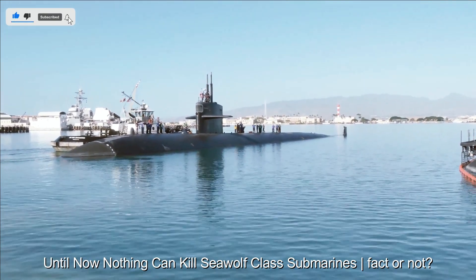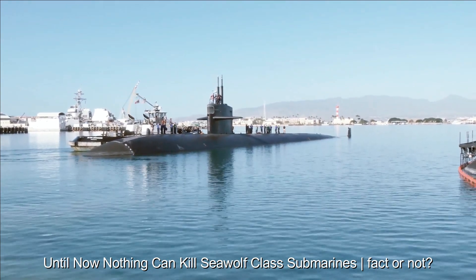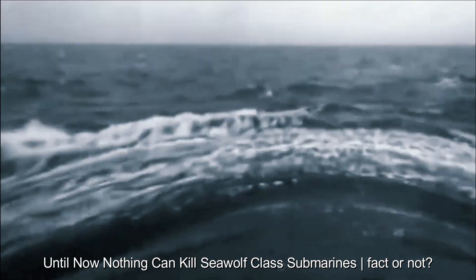Sea Wolf integrates with other defense systems on warships, such as the Sea Whiz close-in weapon system, to complement the ship's air defense.